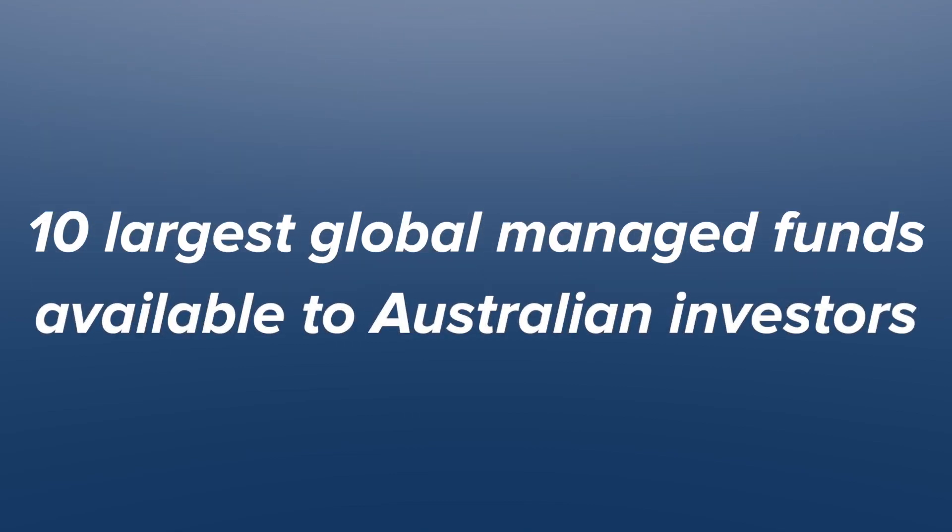Hey, this is Chris and in this video I'm going to be reviewing the 10 largest global managed funds available to Australian investors, according to the amount of money they manage on the Morningstar website. I'm going to be talking through them in a countdown fashion from the lowest return over the last five years to the highest return over the last five years, and also summarizing their strategies.